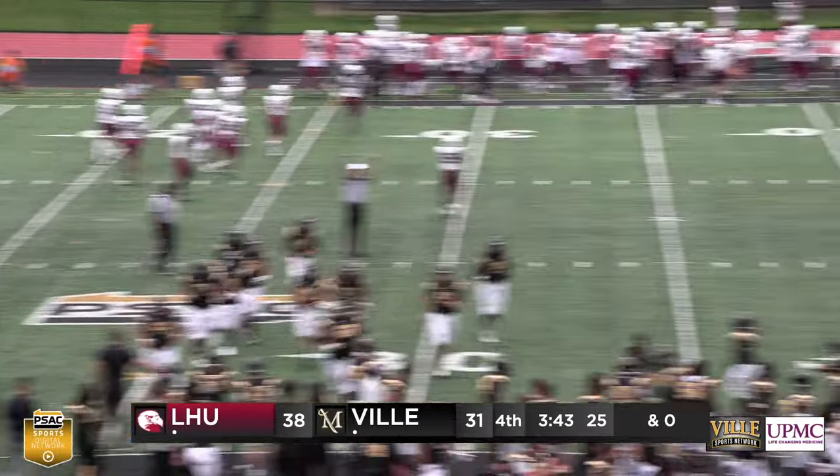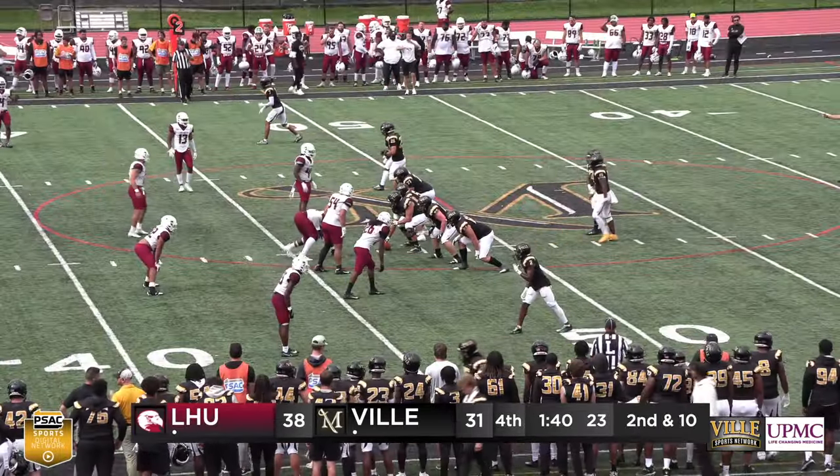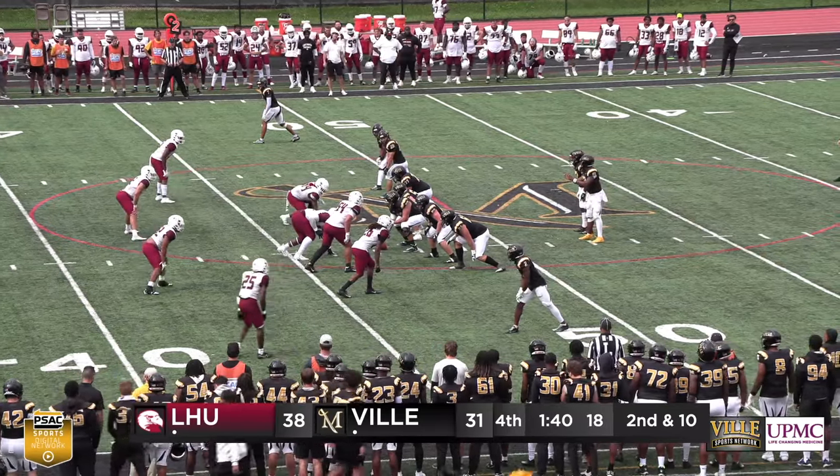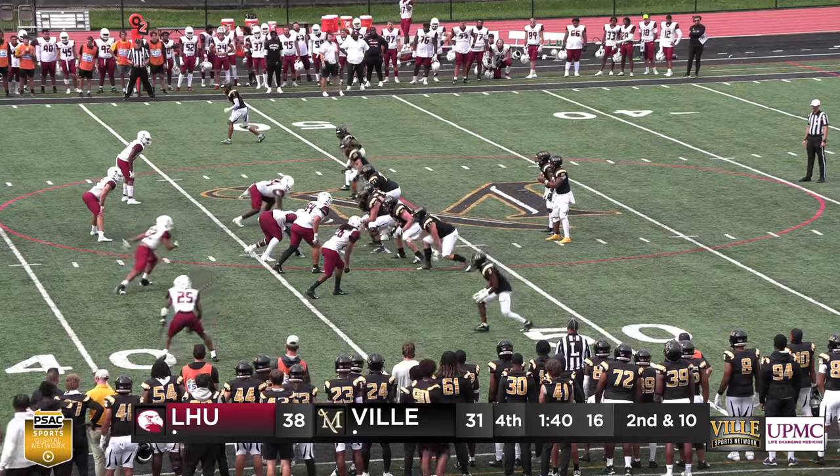A 38-yard field goal by McDowell brings the Marauders to within striking distance. The incompletion stops the clock at 1:40. Seven-point deficit for the Marauders — 38 to 31.